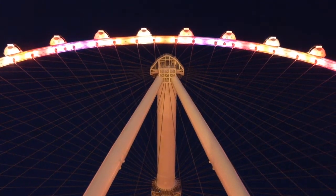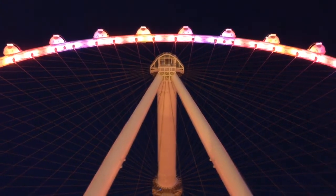This is Chris Rauschnot, @24K on Twitter. We're here at the High Roller at The LINQ in Las Vegas. This section of The LINQ just opened up last Friday — it is March 3rd. We're going to take a quick tour through what's open at The LINQ.